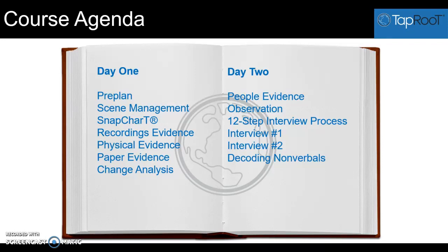From pre-planning, we talk about scene management. You may or may not be involved in scene management at your facility, but it's important to know some of the concepts: how first responders might affect the scene and what the priorities should be.